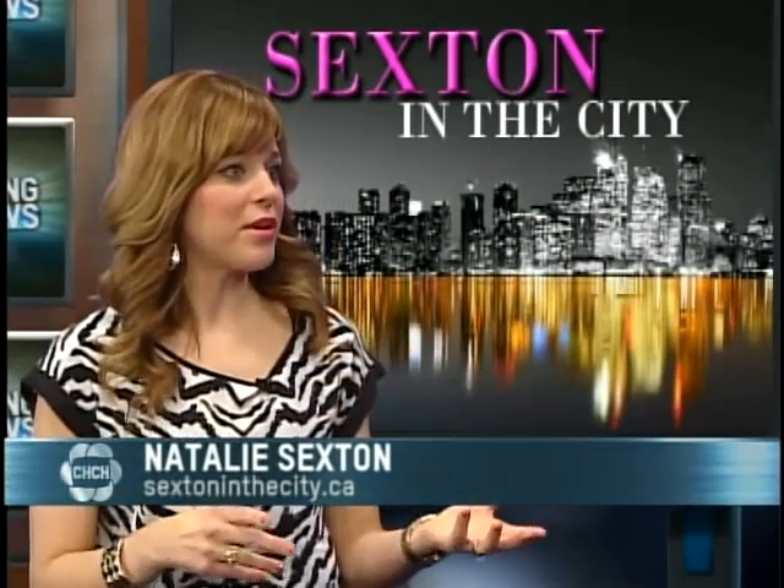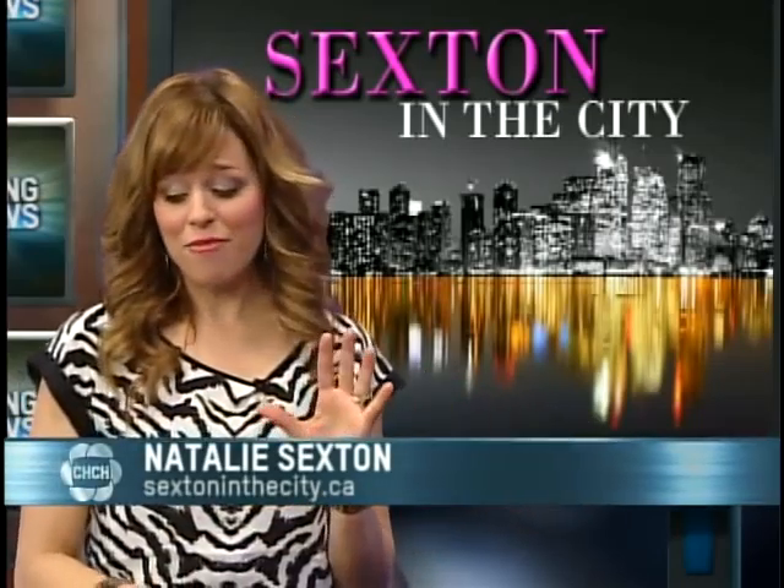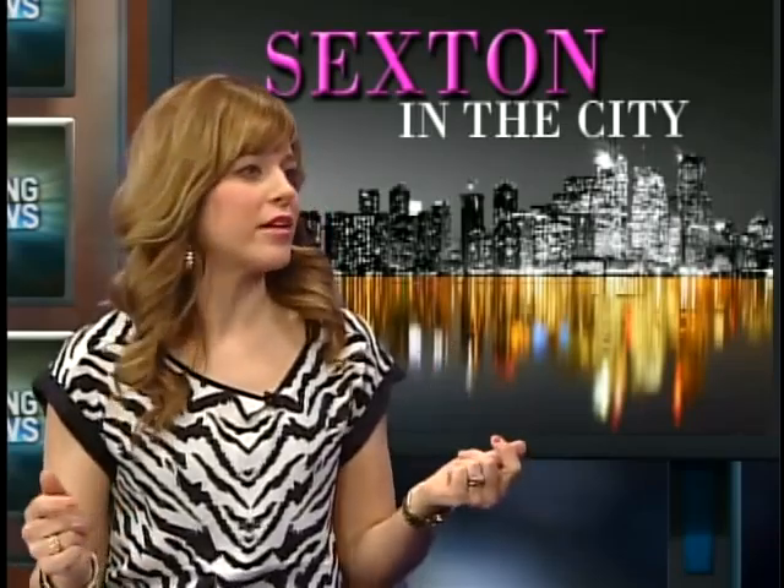It seems scarf season now lasts all year, and a lot of us got some for Christmas. In tonight's edition of Sexton in the City, Natalie is going to give us some tips on how to tie scarves in fun, different ways. Scarves are just such an easy and fun accessory — a winter must-have, but really we're wearing them all year long.